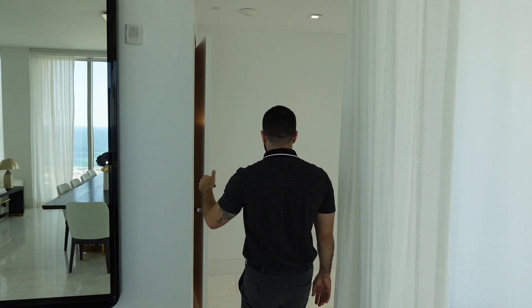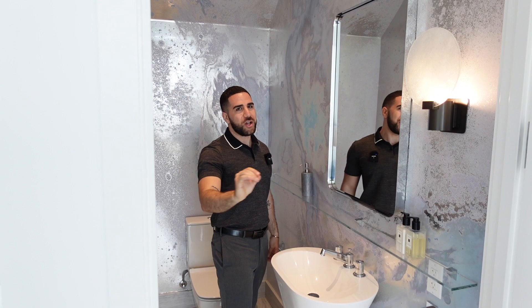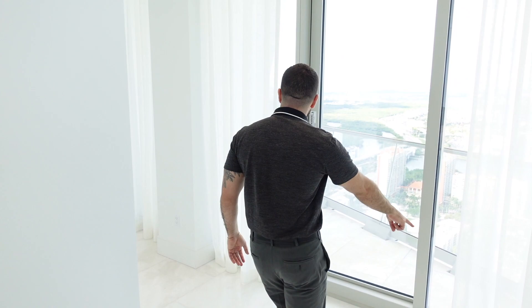Heading towards the kitchen, we first have a half bathroom. This is like a super Miami bathroom — it's got a very interesting design, like a rustic finish on the wall that looks like acid was thrown on it and painted over. There's a really cool mirror and a nice glass shelf.